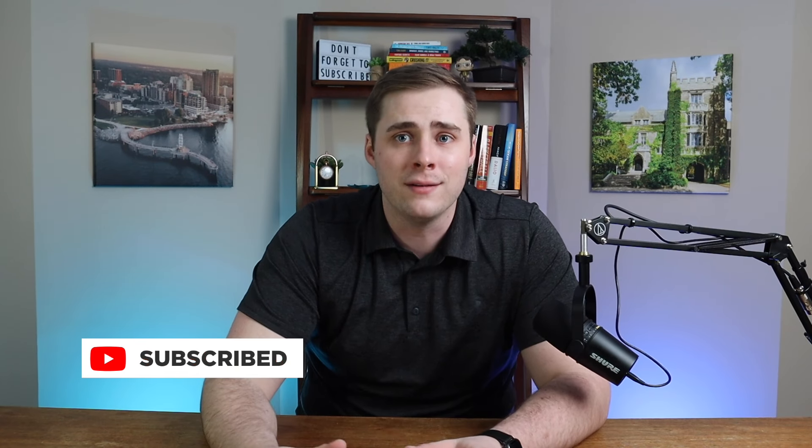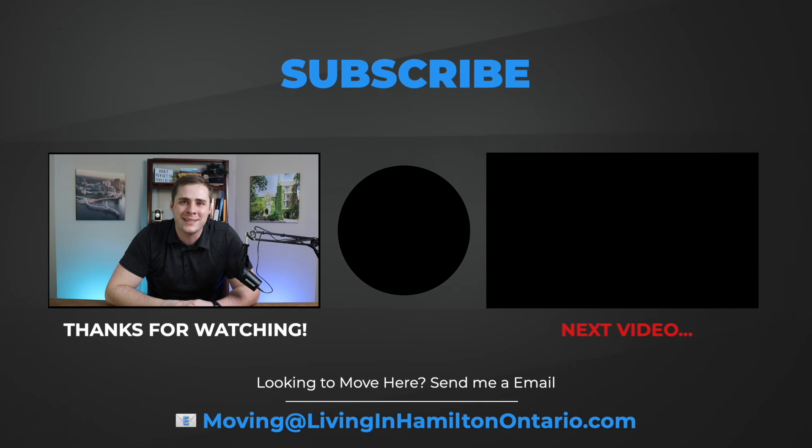I hope you now have a better idea of the best and worst neighborhoods in Milton for you and your family. If you want to learn more, the next video I'd recommend is my video covering the pros and cons of living in Milton. Hope you have a great day!